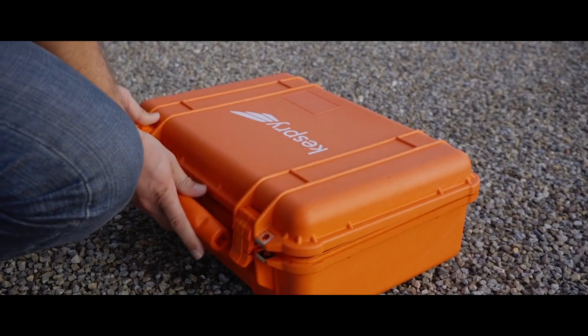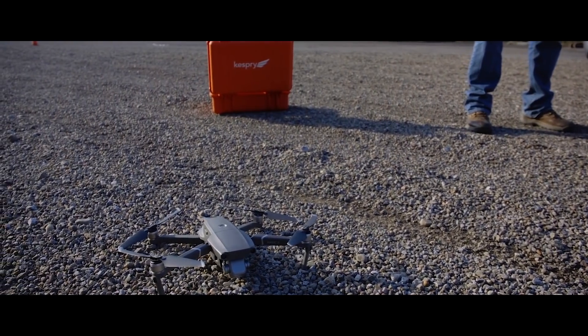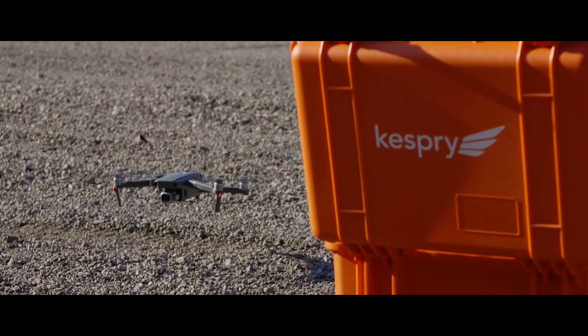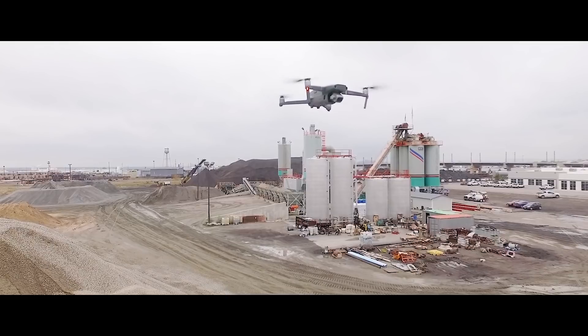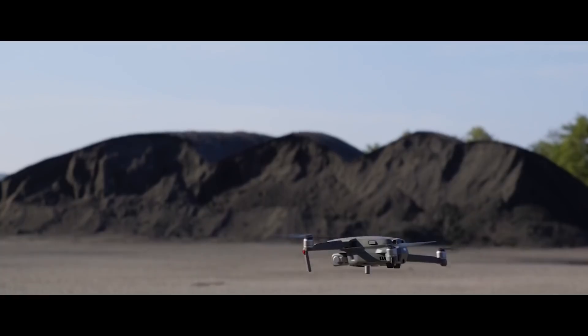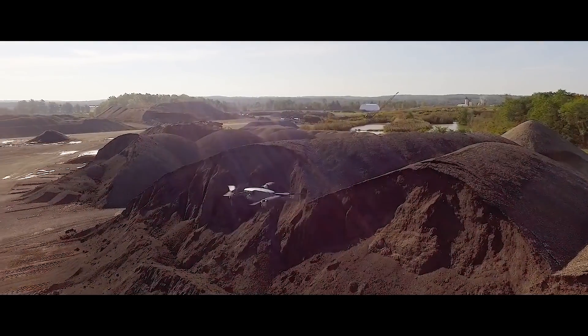Flying the DJI system with Kespry was as seamless and as user-friendly as possible. Adding the DJI drone to the Kespry system, we can fly more sites in the same day than we would have been able to with the previous system. Having DJI as part of the Kespry system will help with the flexibility and timeliness of being able to take inventory at multiple locations.